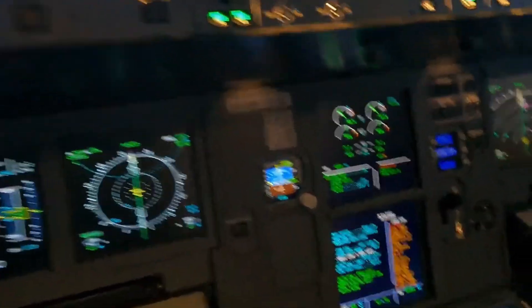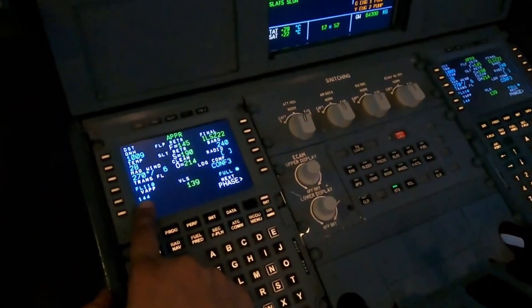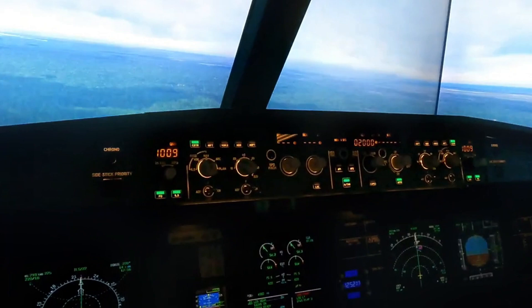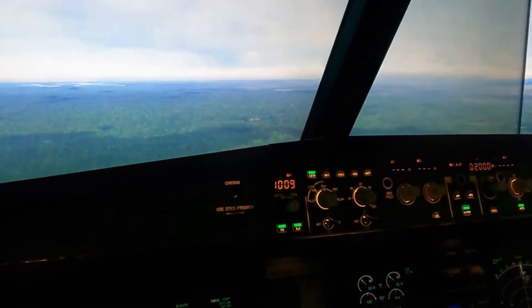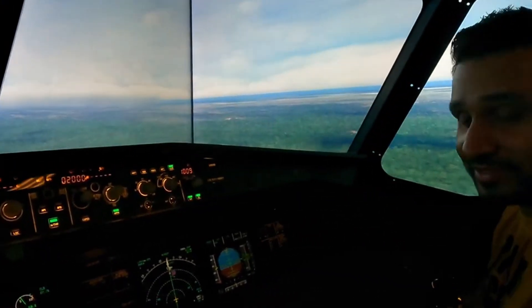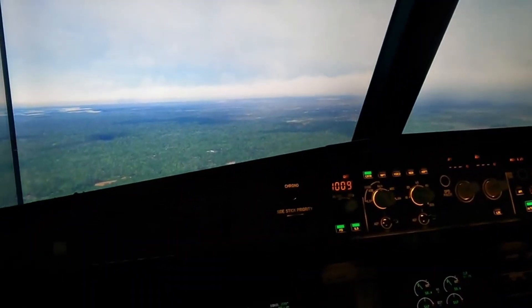Vref plus 25: Vref is 144, so 144 plus 25 is 169. Let's put 169 in — that's going to be our landing speed today.